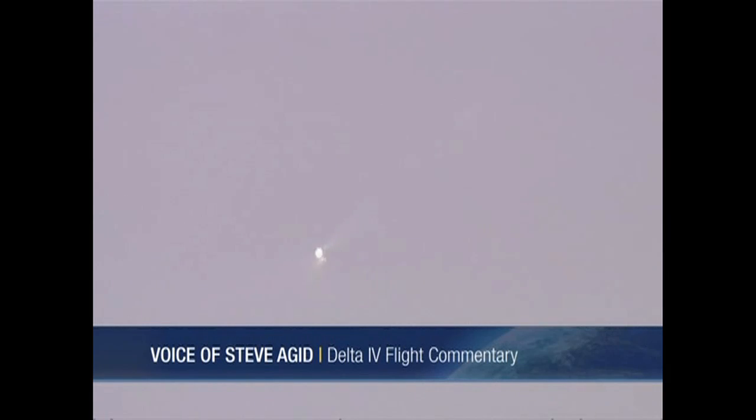Less than one minute remains in the first stage flight. Passing three minutes 24 seconds — this is the area where we expect the maximum fairing skin temperature. Three minutes 30 seconds, and chamber pressure is holding very well. Altitude now passing 57 nautical miles. Velocity 37,555 feet per second. Three minutes 50 seconds, and passing Mach 16.